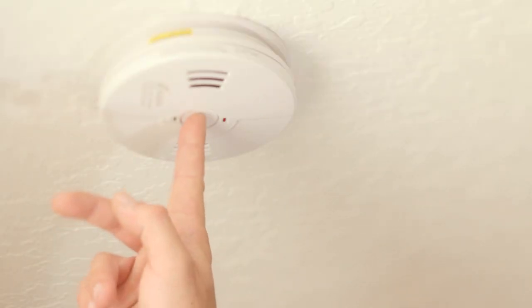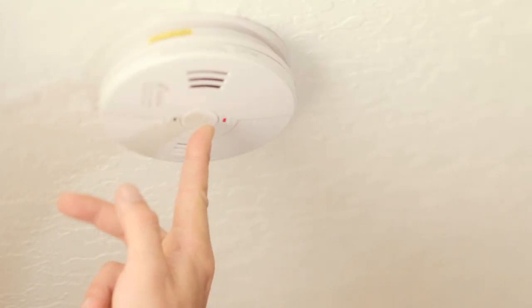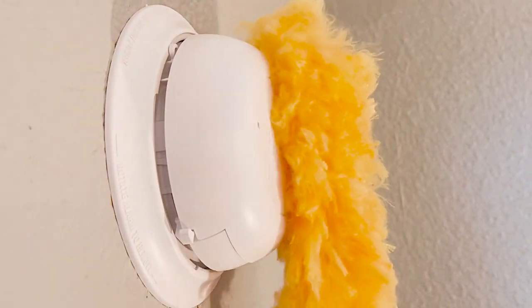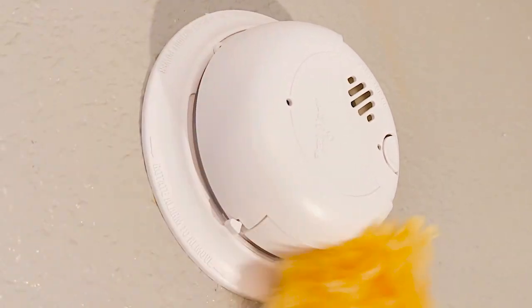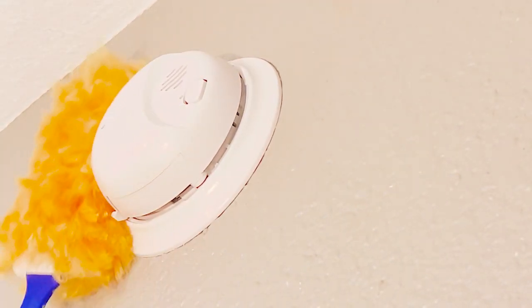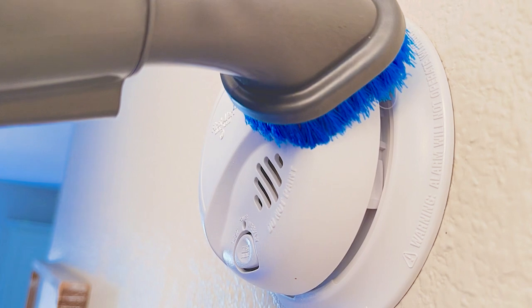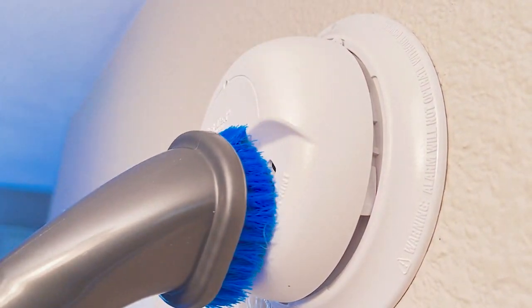So you mentioned testing — what are the recommendations for that? We want people to test their alarm once a month. Push the test button, make sure it works. We also want to tell people to make sure they're cleaning their smoke alarms — it's something a lot of people forget about. With the new technology that's out there, they're very sensitive. Dust or even a small insect like a spider, ladybug, or stink bug can get inside. Cleaning them as part of your regular cleaning regimen is very important — dust them or use a vacuum with a brush attachment to run around those smoke alarms and keep them clear of debris and insects.